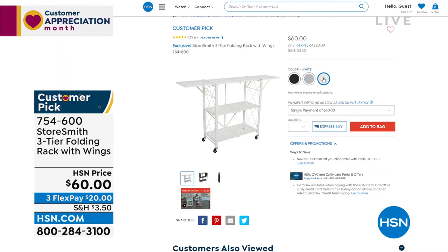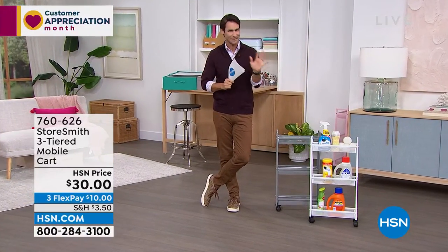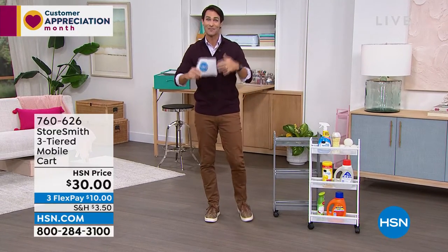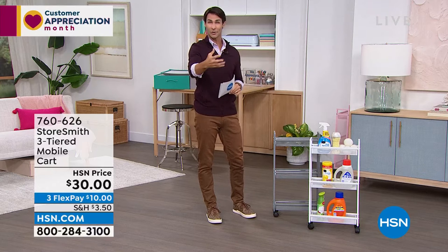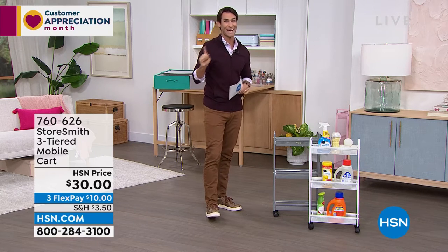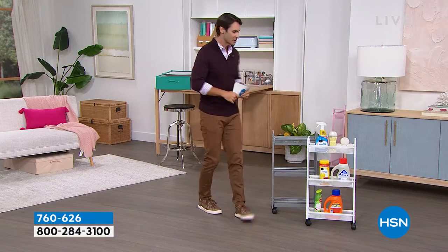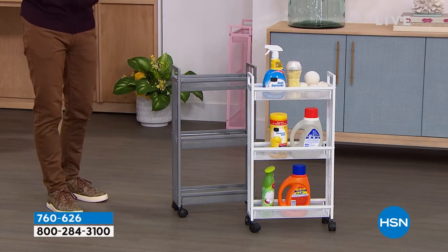Everything this hour is from Storesmith. Storesmith is our proprietary brand here at HSN, born out of listening to you — what you wanted, what you needed. It is Tuesday, Customer Appreciation Month — VIP Tuesdays. We have a VIP savings event: if you have your HSN card and you're ordering 99 dollars or more, use code 182317 to get 20% off every 99-dollar purchase. I'll remind you throughout the hour because it is VIP Tuesdays.